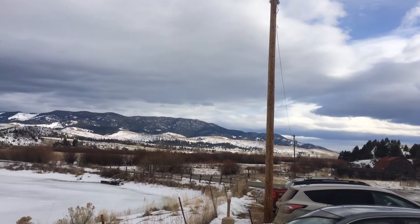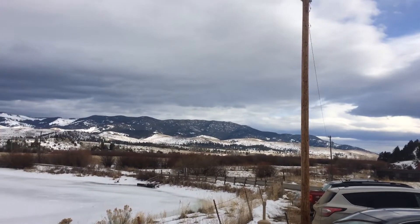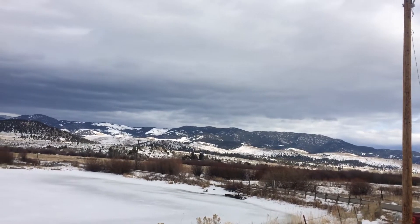That right there is the Elkhorn Mountains. Really, really good elk, deer, antelope, bear — all kinds of good stuff in there.